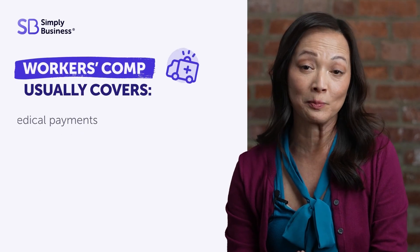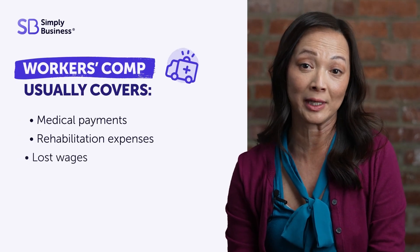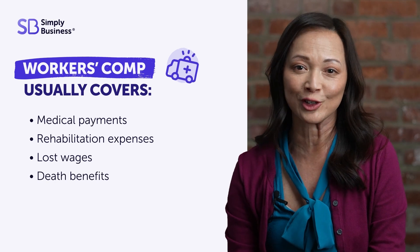Workers' Comp can protect your business and help take care of employees who get sick or injured on the job.